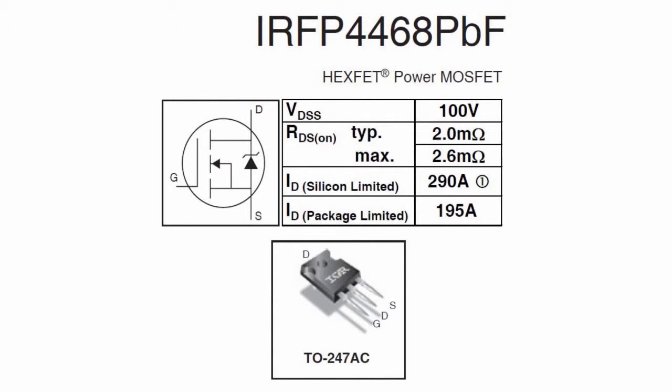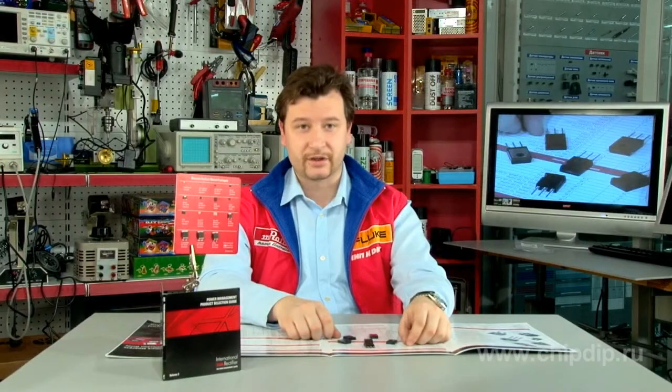Additional features include high resistance to avalanche breakdown, reliable operation in hard switching mode in a wide range of frequencies, high power dissipation, high dynamic performance, MSL 1 level of resistance to humidity, and an inexpensive standard TO-247 AS housing.